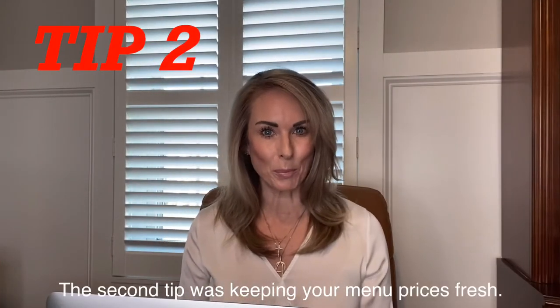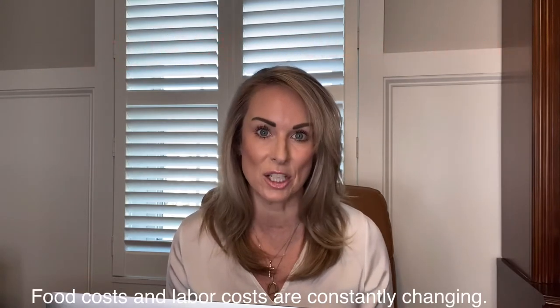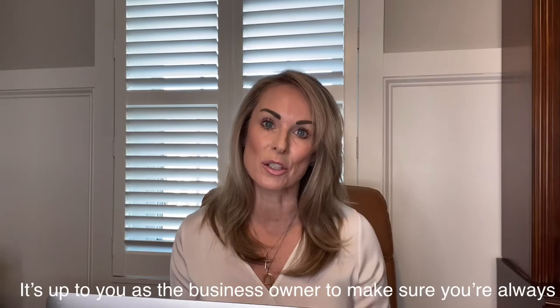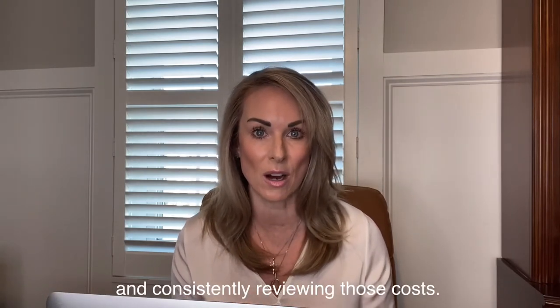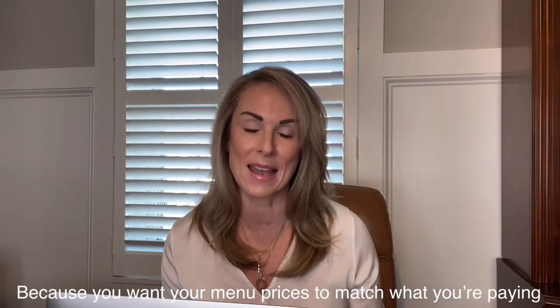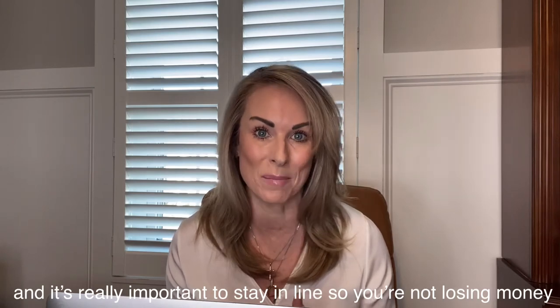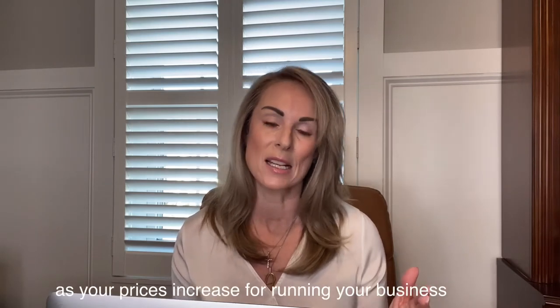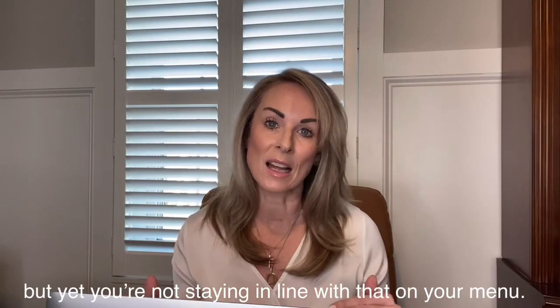The second tip was keeping your menu prices fresh. Food costs and labor costs are constantly changing, so it's up to you as the business owner to consistently review those costs. You want your menu prices to match what you're paying — it's really important to stay in line so you're not losing money as your operating costs increase but your menu prices aren't keeping up.